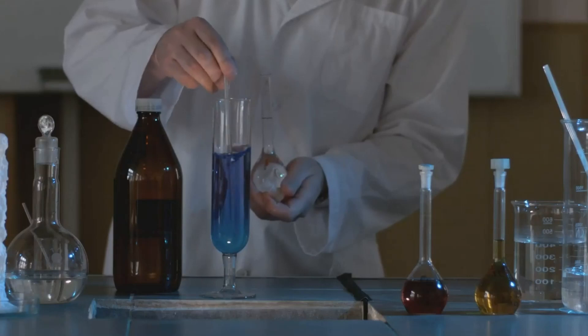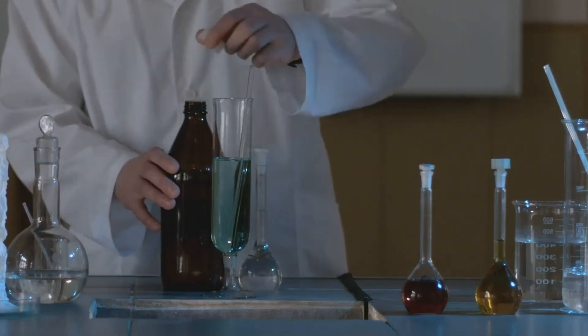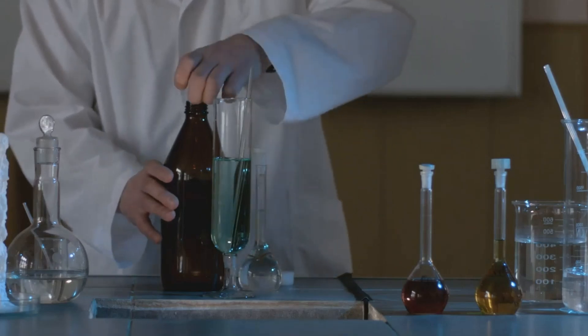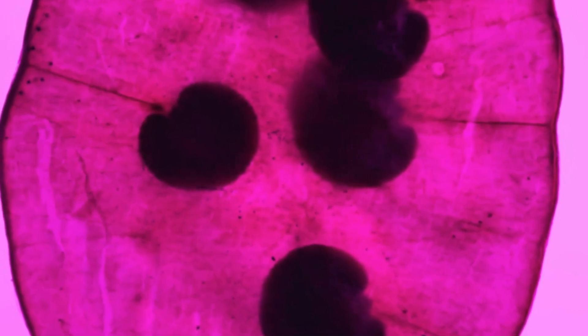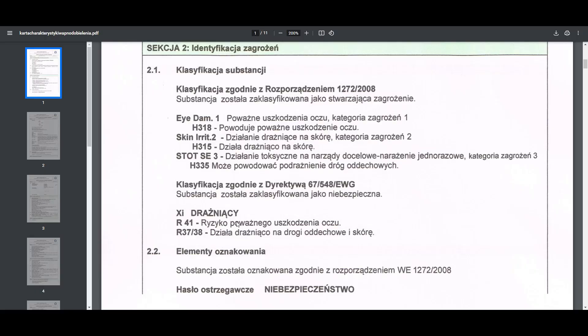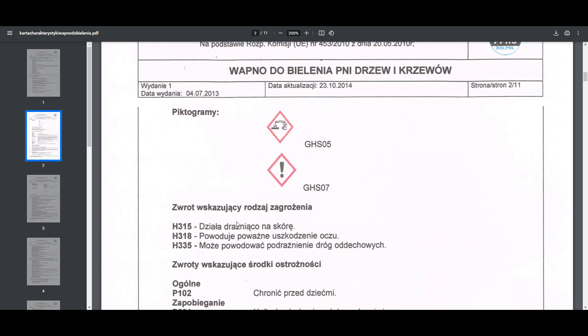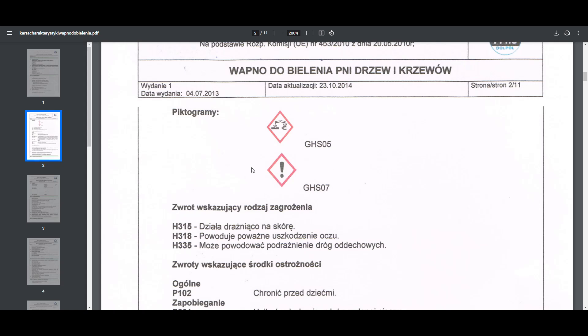Pod pojęciem wapno gaszone kryje się wodorotlenek wapnia Ca(OH)₂. Podobnie jak pozostałe związki z grupy wodorotlenków, ma ono w swoim składzie kationy metalu i aniony wodorotlenkowe. Mimo że producenci piszą, że jest to środek naturalny i bezpieczny, należy zachować ostrożność. W rzeczywistości wodorotlenek wapnia to żrący, niepalny, biały proszek o krystalicznej strukturze, słabo rozpuszczający się w wodzie, lecz jednocześnie higroskopijny.